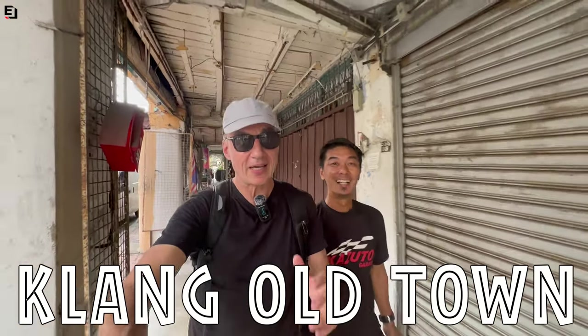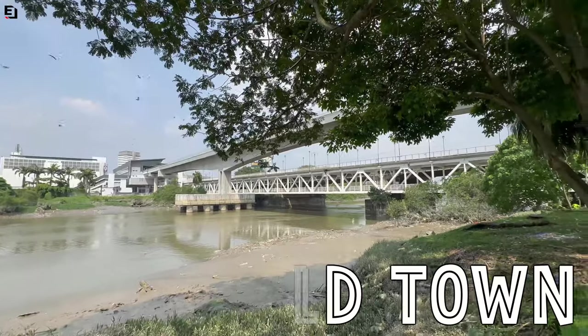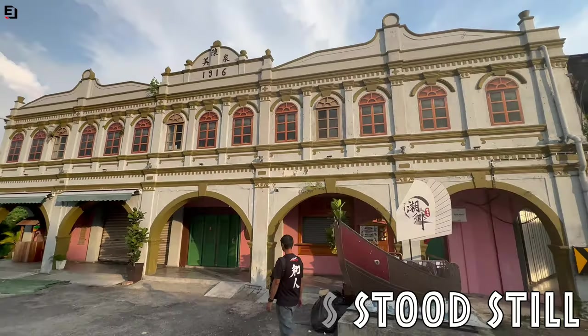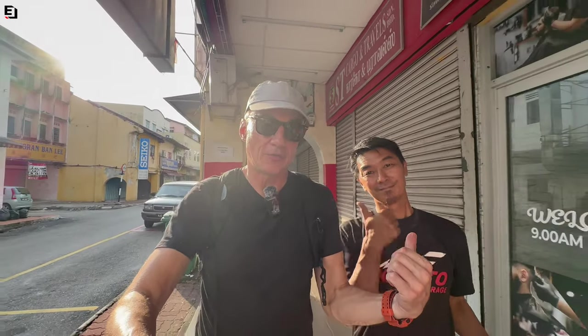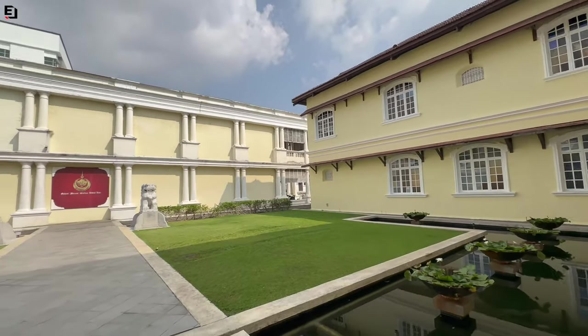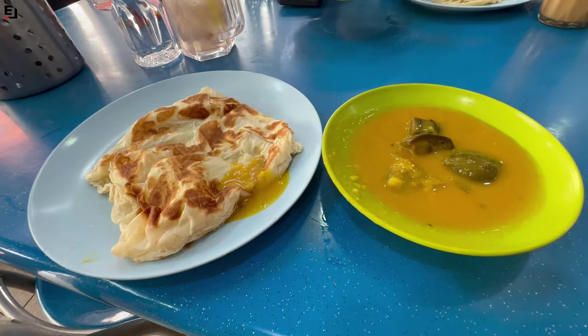Today I am bringing you Klang Old Town. Klang is about 40 plus kilometers west of KL, and it's kind of a forgotten town — not really on the tourist trail, and when you hit Google it's not really there. But this is quite an amazing old town, completely unspoiled, untouristified, still going like it was 50 or 100 years ago. I'm up here to meet Kazuto, and now we're going to show you around.